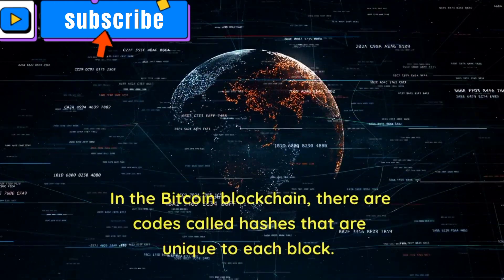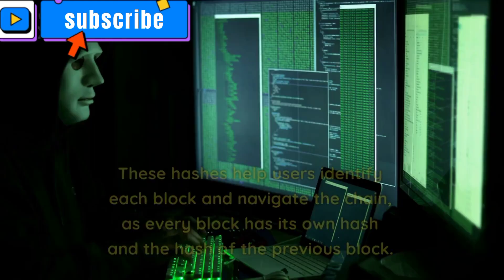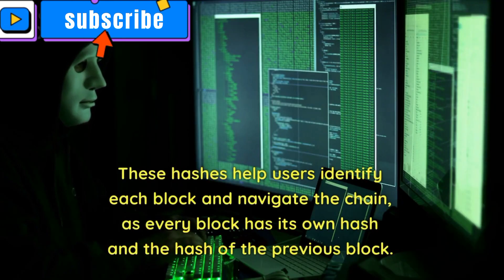In the Bitcoin blockchain, there are codes called hashes that are unique to each block. These hashes help users identify each block and navigate the chain, as every block has its own hash and the hash of the previous block.